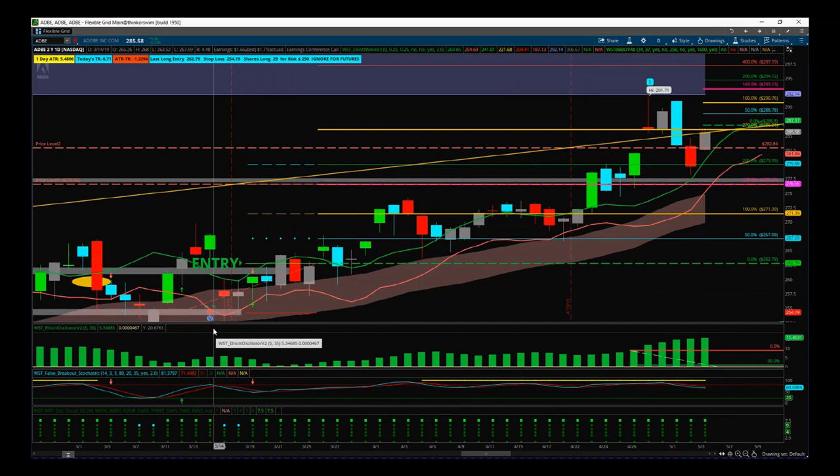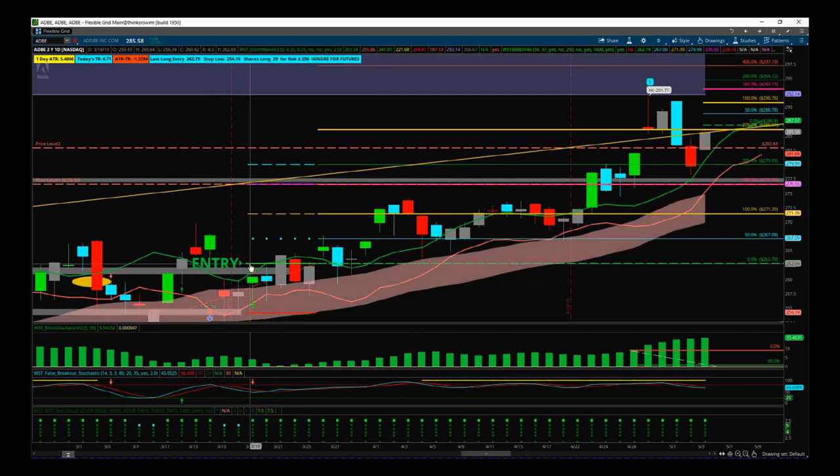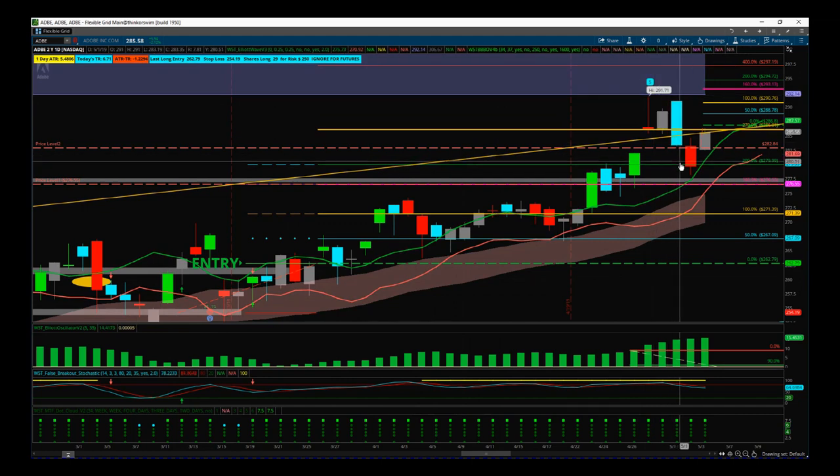I'm going to do a trade on Adobe today. We're already in a longer-term swing trade on this, and I wanted to highlight where the confidence in this trade comes from. We entered down here at 262.97, and we've almost touched the fifth wave target on the daily time frame. We've had a pullback recently and now it's starting to go back up again.